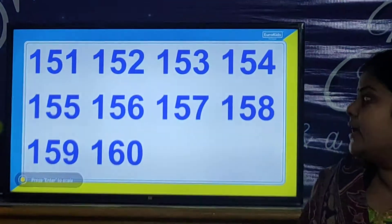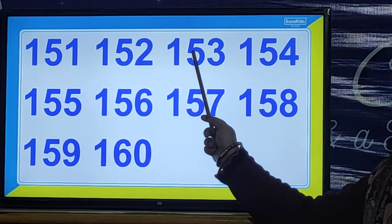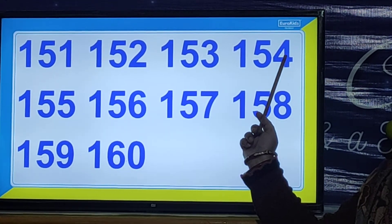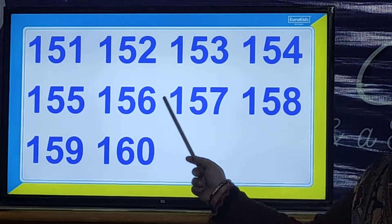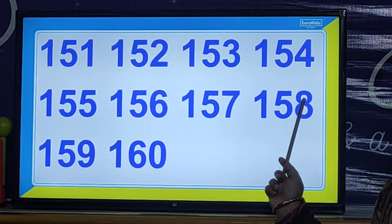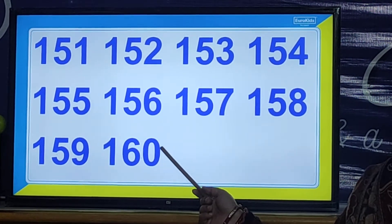So children, let us look at the numbers. When I am saying the numbers, you have to repeat with me. 151, 152, 153, 154, 155, 156, 157, 158, 159, 160.